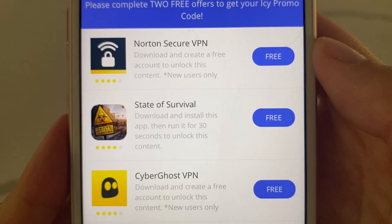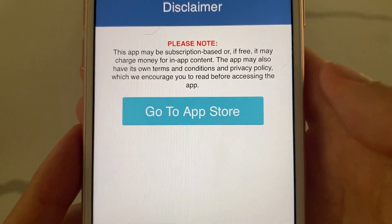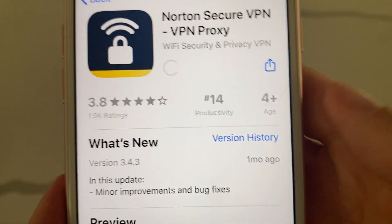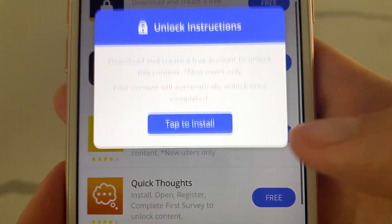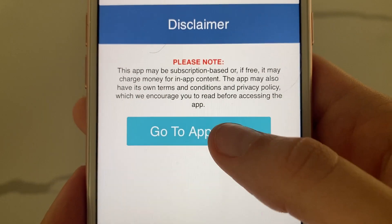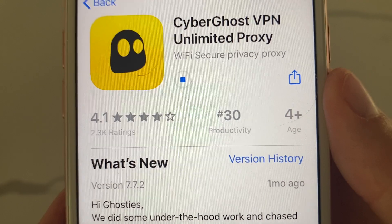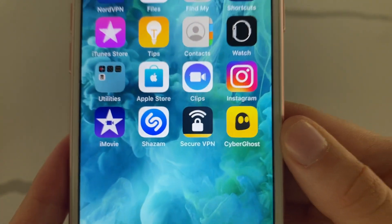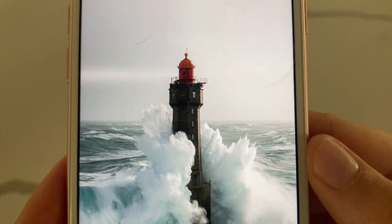You want to install two or three of the offers at the start. Two to three offers and your code will become available to you. Just read what the description says for the ones you pick — you have to complete the description correctly. For the ones I picked, I just had to install them and run them for 30 seconds. All of the offers are really easy to complete.